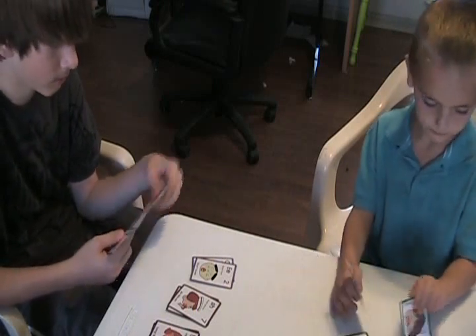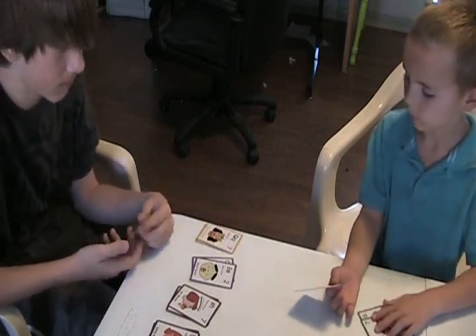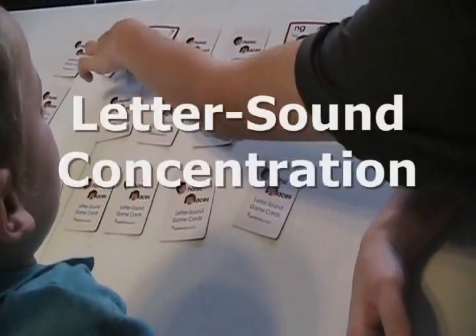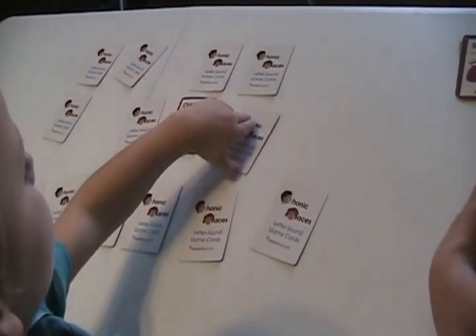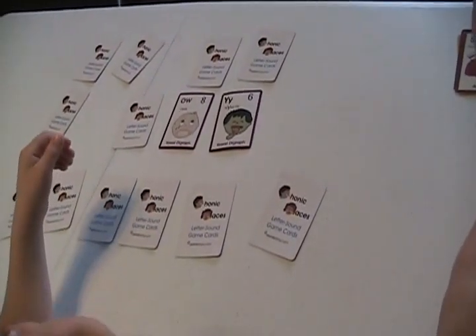Danny, are you putting something down? Qua and qua. I think it's too late. I'm never going to get more. S-H says shh. Now look at the O-W in his mouth. What do you think he's saying? Ow. That's right. Ow. And why, at the end of words, what sound does he make?